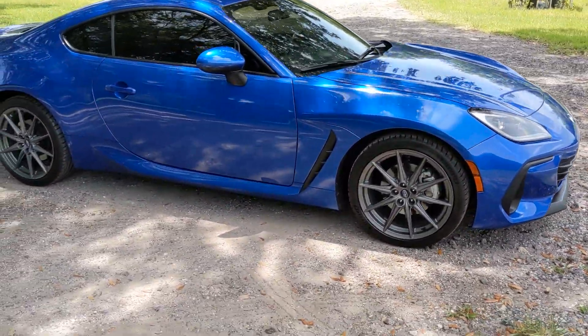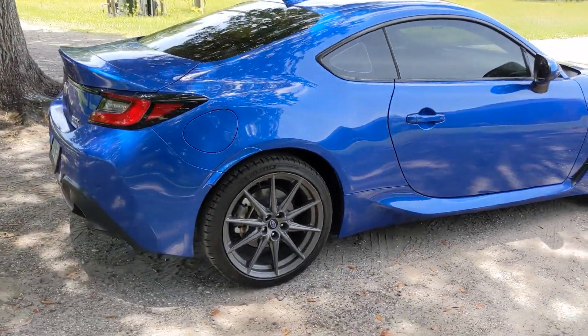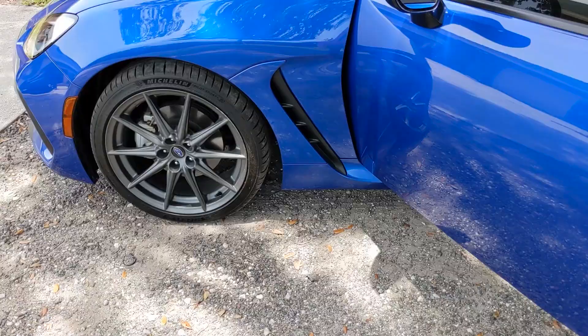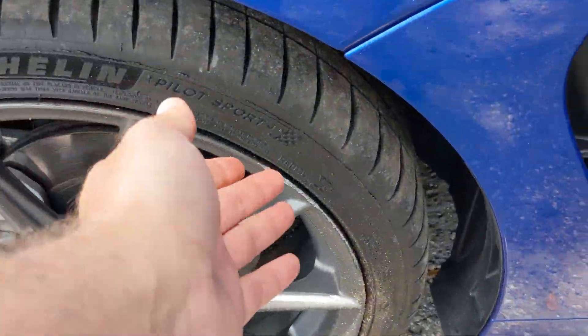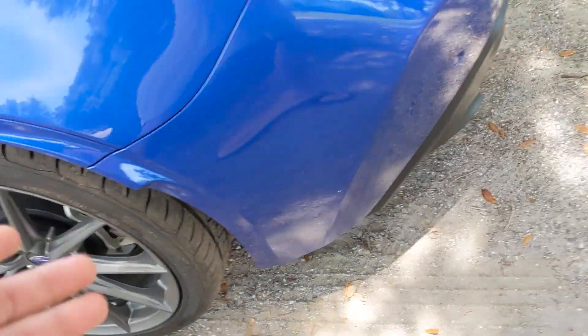This one does have the 18-inch wheels, which I think means it's the higher trim — there's only two trims. In the back of this BRZ, same problem as the Camaro: my head hits the glass. Until a real sports car enthusiast owns this car... it has Michelin Pilot Sport 4s and General Grabber tires.